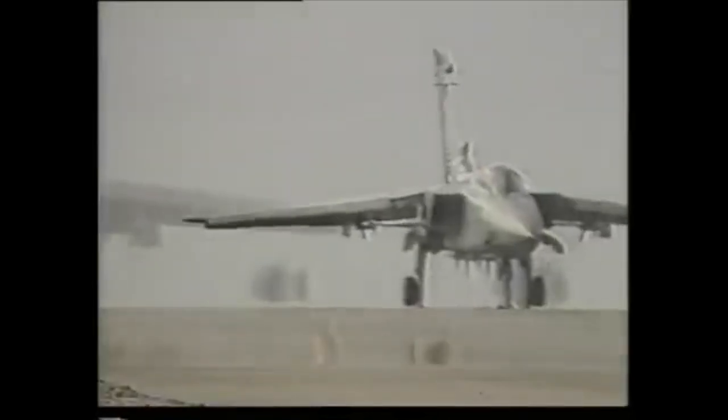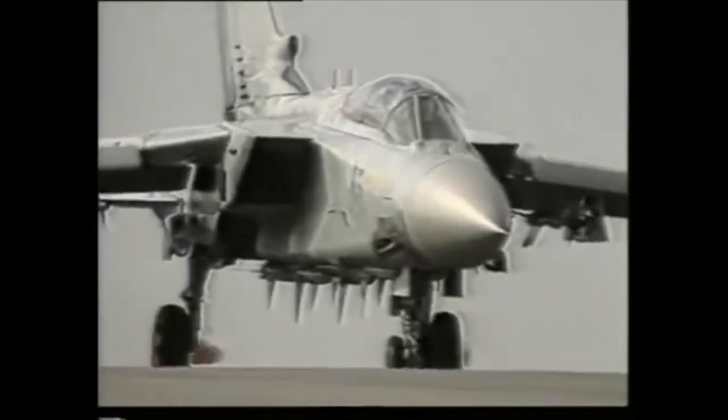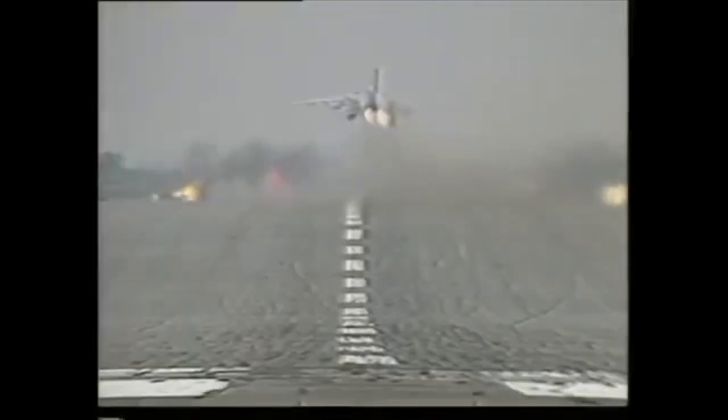The Fox Hunter radar in the aircraft's nose allows the aircraft to track and engage targets flying at extreme altitude or right down on the deck. The ADV is the most advanced interceptor the Royal Air Force has ever possessed.